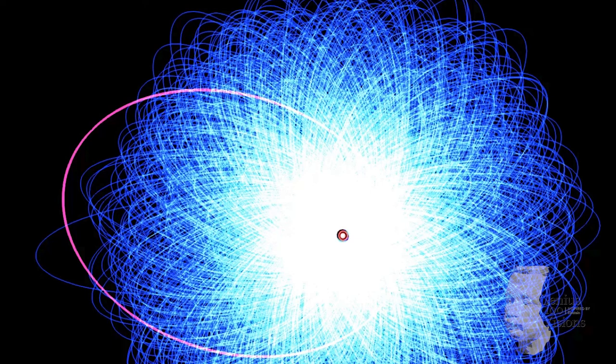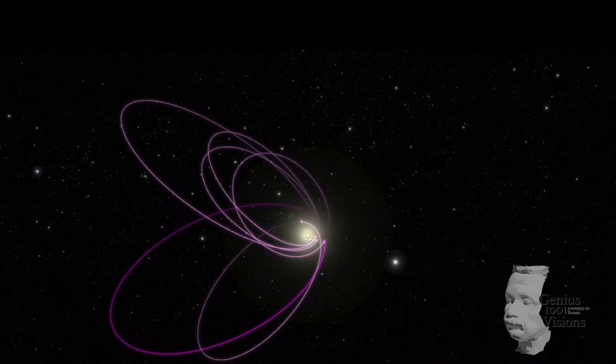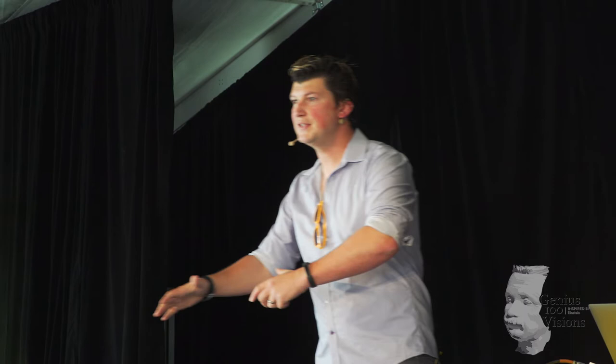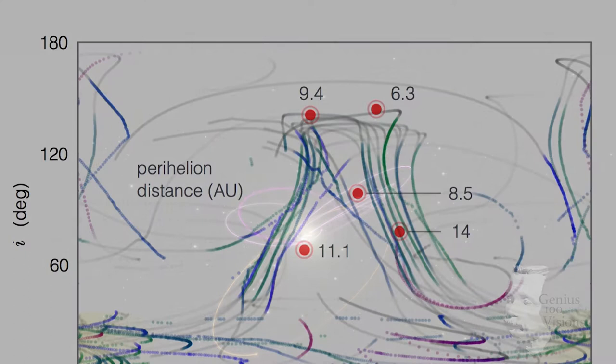One of the remarkable final things to add to the story is that we noticed that in addition to the existence of this belt of aligned orbits, the gravitational pull of the planet produces another population of objects which are strongly tilted with respect to the plane of the solar system. This is something that our mathematics just predicted, and when we went out and looked for them, it turns out they are actually out there in the solar system.